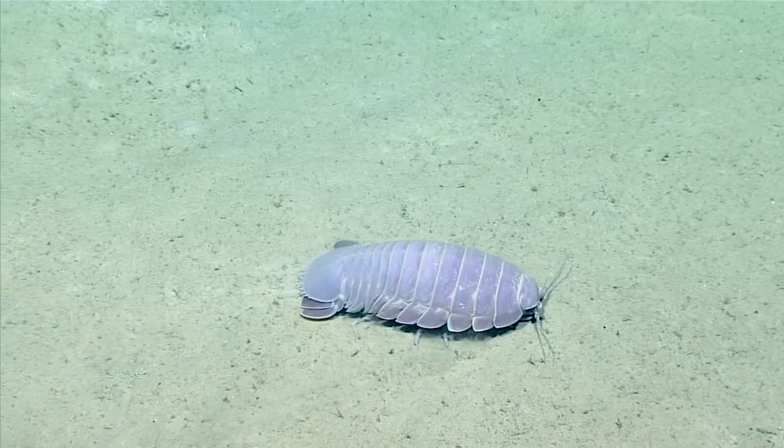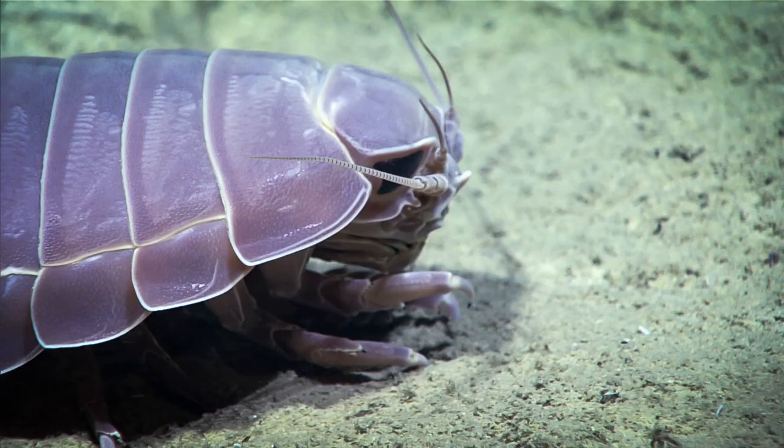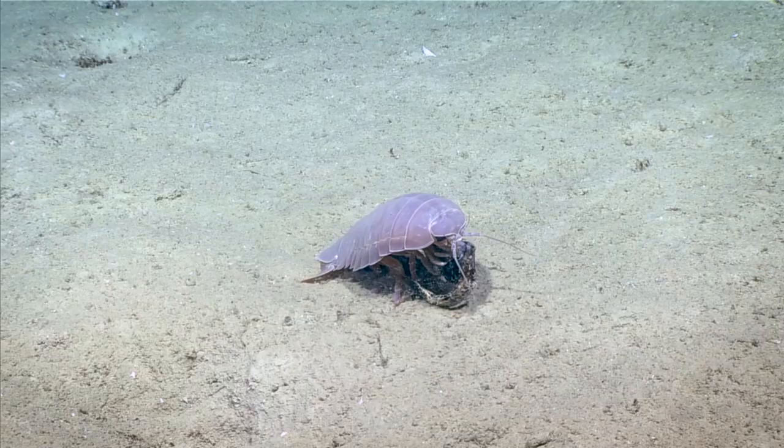They prefer muddy bottoms at depths between 560 to 7000 feet deep. They have large, reflective eyes and 14 legs. Their segmented body has 2 pairs of antennae. The abdomen has limbs called pleopods that are used for swimming and respiration.